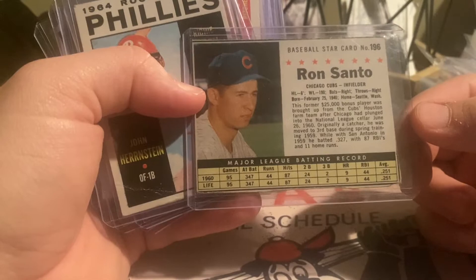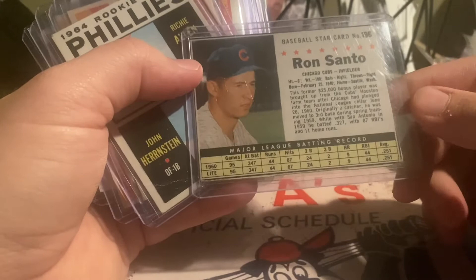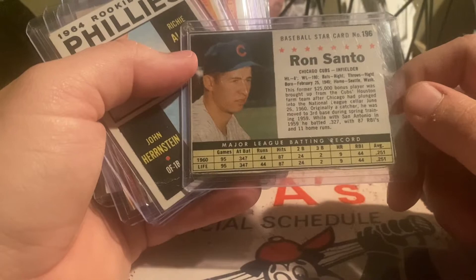First card — I found this actually in a dollar bin, believe it or not. This is a Ron Santo rookie card from Post Cereal. It's hand cut and it's 1961. I was really happy to find that. I did not have a Santo rookie in my collection.